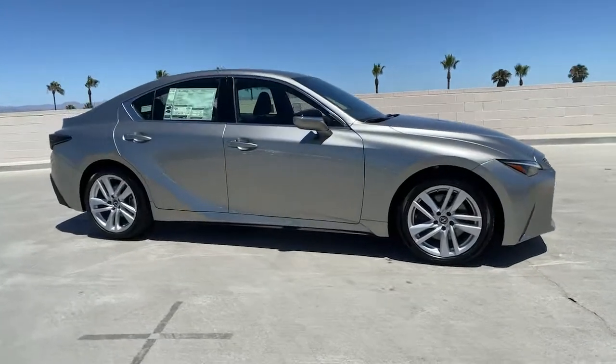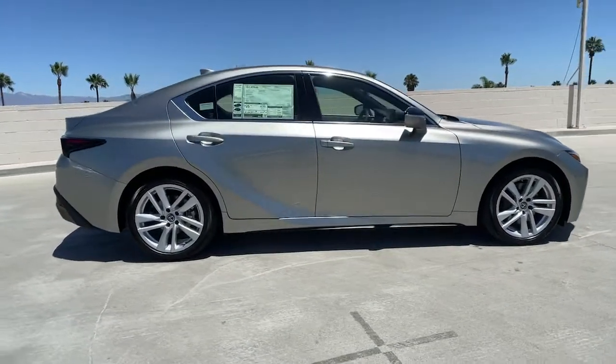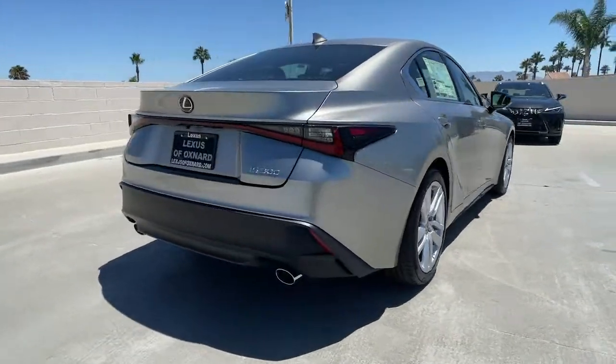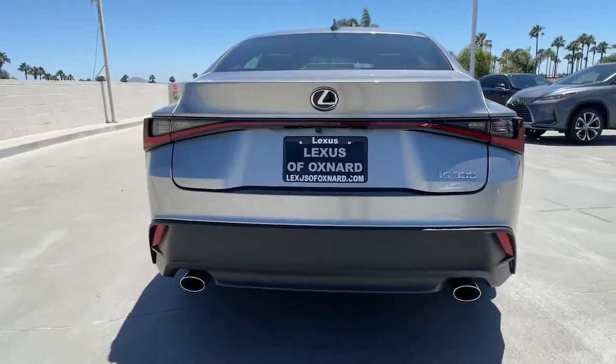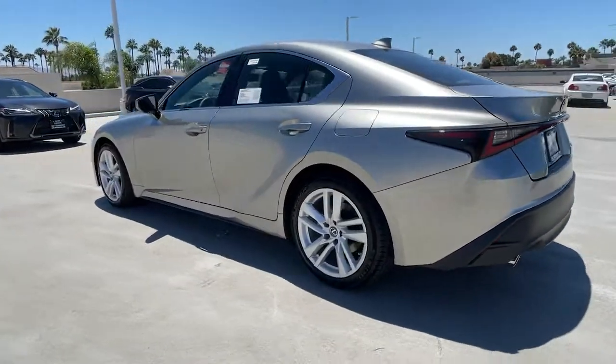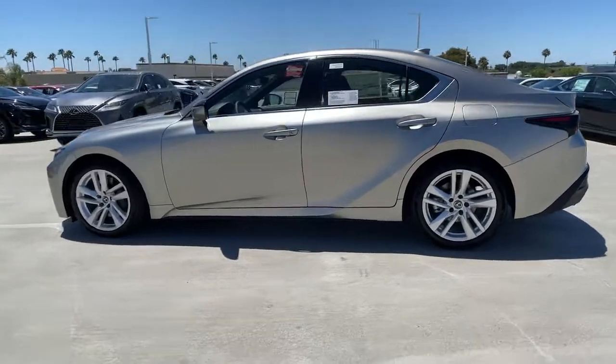Look no further than the 2021 Lexus IS. Here's a feature-rich IS, the compact luxury sedan with a penchant for safety. Its suite of driver-assist tech has your back, so you can relax and enjoy its velvety smooth ride.